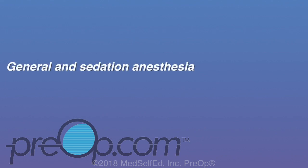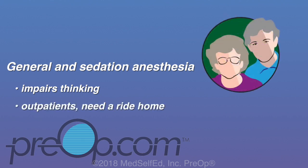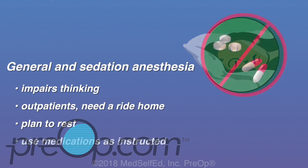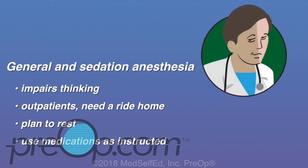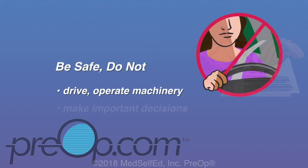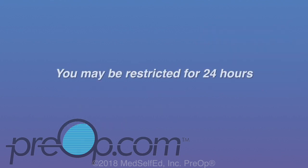If you have general or sedation anesthesia, you may feel awake quickly; however, these medications can impair your thinking for several hours, and some patients notice effects for days. If your procedure is done as an outpatient, understand that you will need a ride home. Plan to rest and use all medication with care and only as instructed by your doctor. Call if you have questions or concerns. Do not drive, operate machinery, make important decisions, or drink alcohol until the next day. You may be told to restrict your activity for 24 hours — be sure you understand your personal instructions.